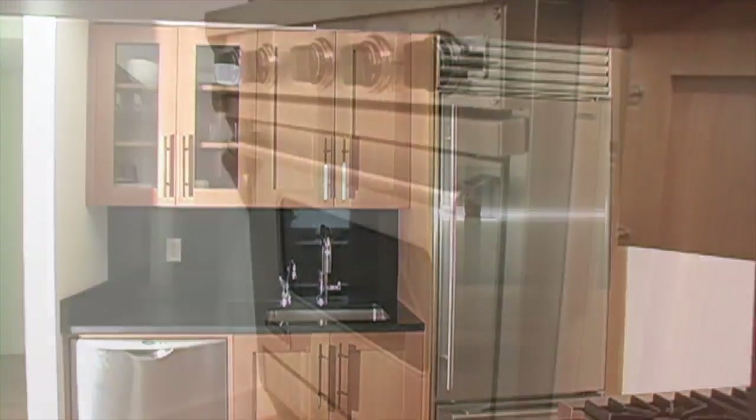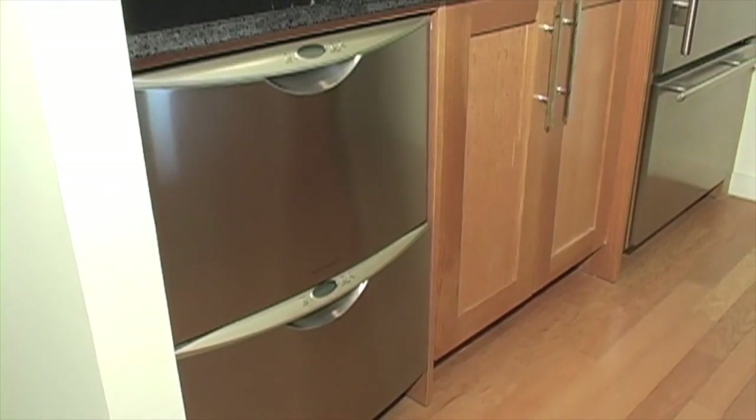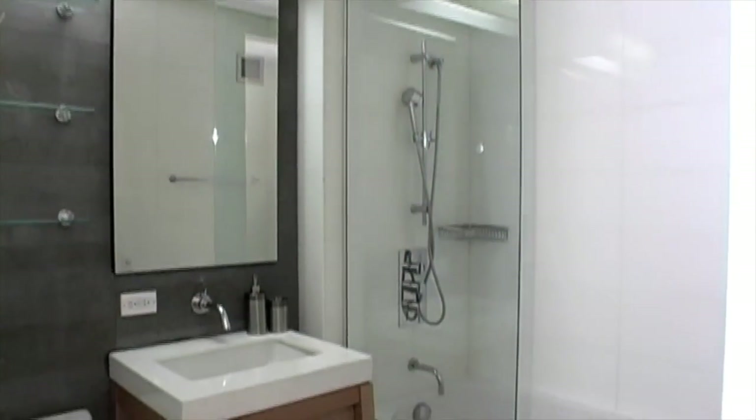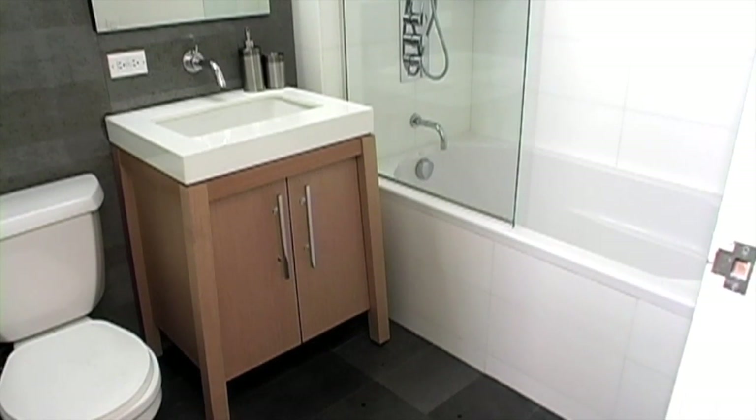A Sub-Zero refrigerator, a Viking range, and a dual drawer Fisher & Paykel dishwasher. The bath is complete with Himalayan silk marble countertops and Balsalto de Pompeii lava stone floors.